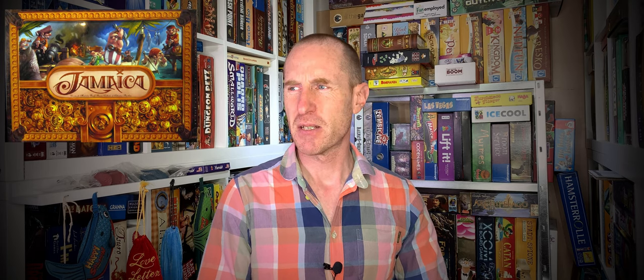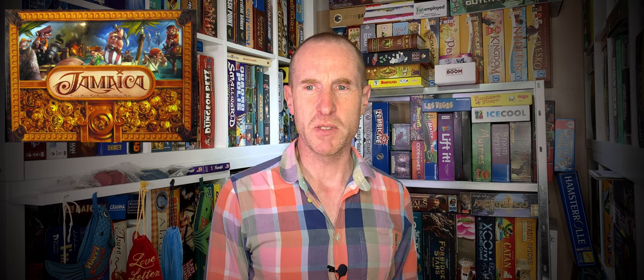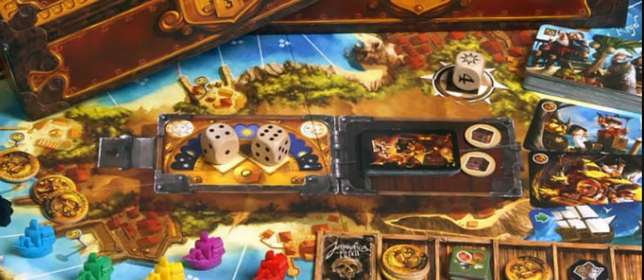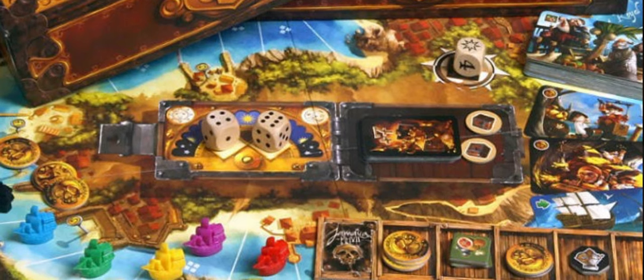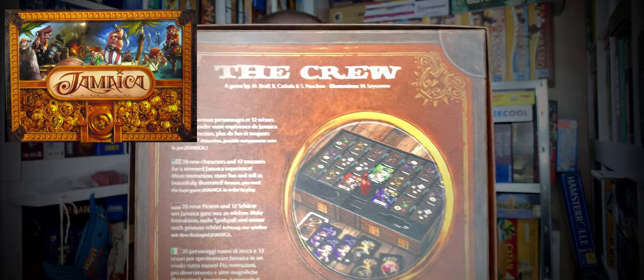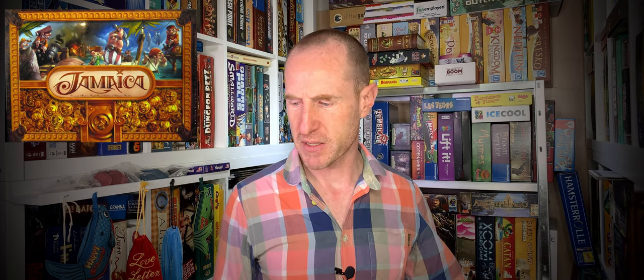Number seven is the gorgeous-looking Jamaica. It's a racing game where you race around the island of Jamaica, stopping off at pirate coves picking up loot and booty, and collecting cannonballs so you can fire at opponents. It's not necessarily the person who finishes first that wins — there's more to it than that. There's also the Crew expansion that's recently been released which is a must-have. It's a fantastic, wonderful game still in print. Jamaica is our number seven.